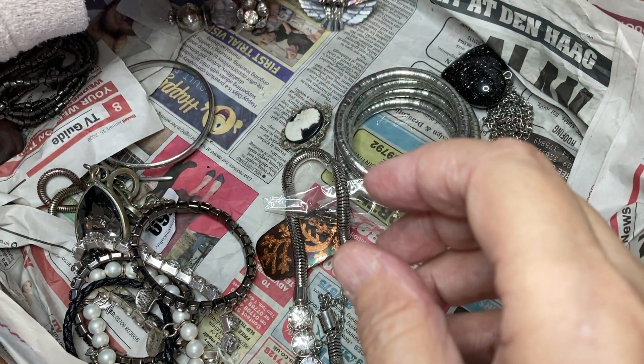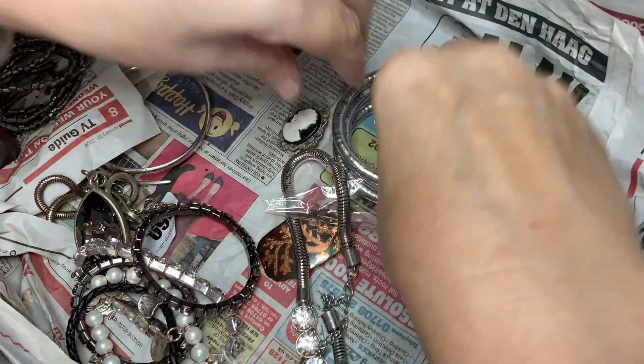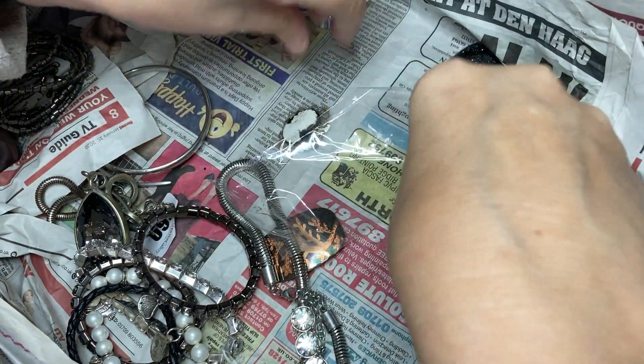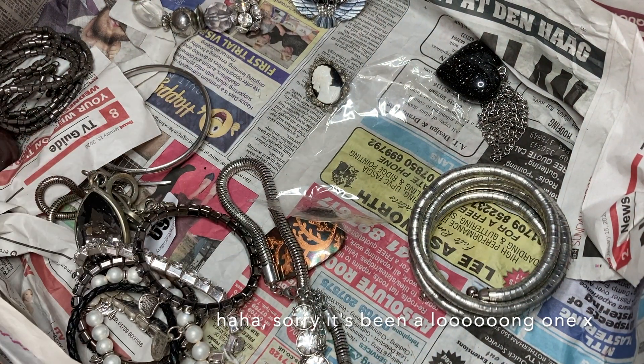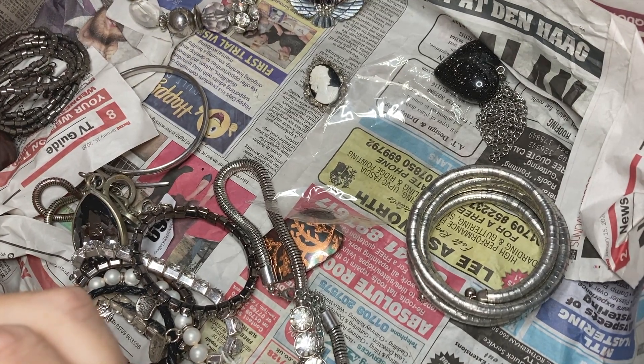I'll put him in broken jewelry, something like that. Right, I'm going to leave it there — hopefully it's about 10 minutes long. Thank you very much for watching everybody, love you loads! Thanks so much for sticking with me and coming back, and I will see you soon. Take care — bye bye!